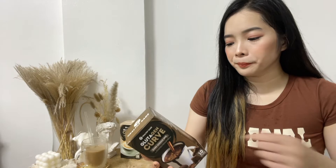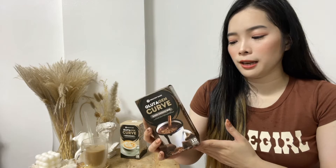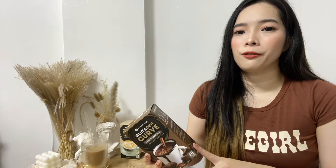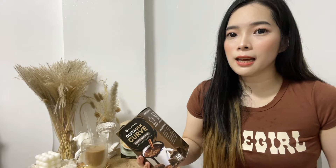It also has dongkat ali and stevia — stevia is used as the sweetener, so there's no sugar in this coffee, making it really healthy. I think it's also suitable for people with high blood sugar levels. And it has psyllium fiber and inulin fiber — that's the ingredient why you feel the urge to go to the bathroom after drinking this coffee, because fiber helps clean our digestive system. When you mix it, the consistency is a little thick because of the fiber.